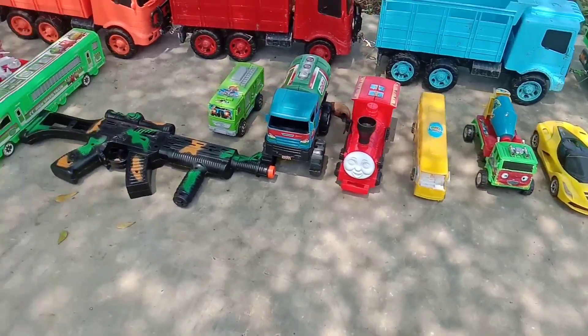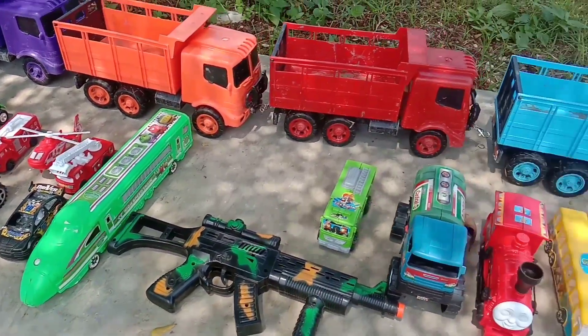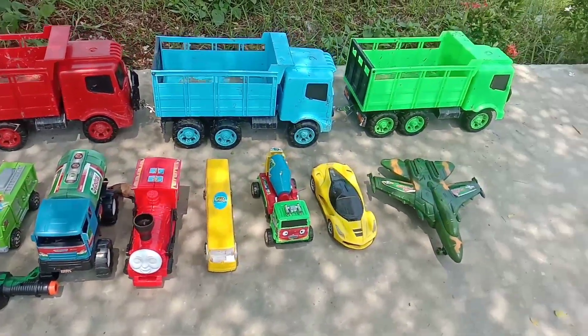Wow, look at it, there are a lot of cars. Let's go to Tron, guys. Wow, great.